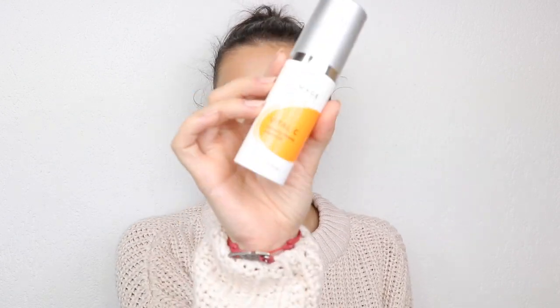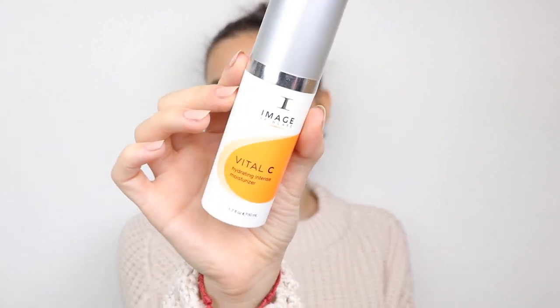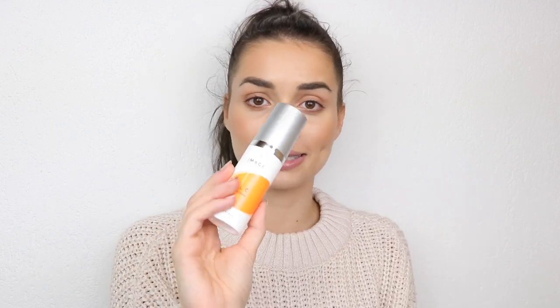The next moisturizer I want to talk about is the Vital C hydrating intense moisturizer, which is so good for dry skin and in winter. In summer I use the Or Medic balancing face cream, but in winter I switch to the Vital C because my skin gets drier. I use this every night and sometimes in the morning when my skin is super dry, then I apply my sunscreen over it. It helps me fight against dry patches everywhere, especially in combination with the serum.